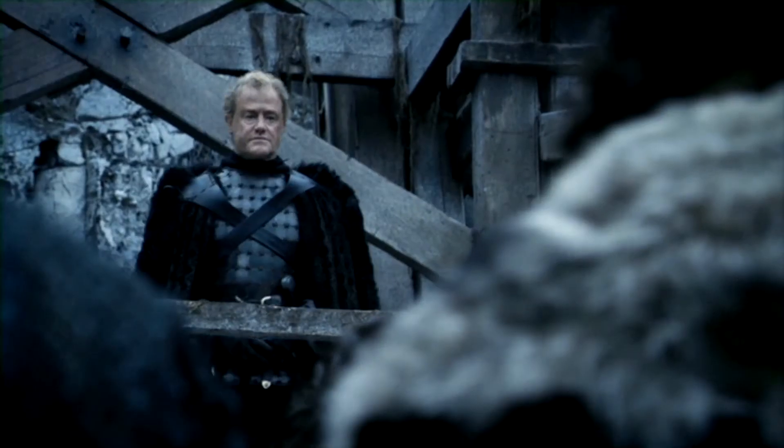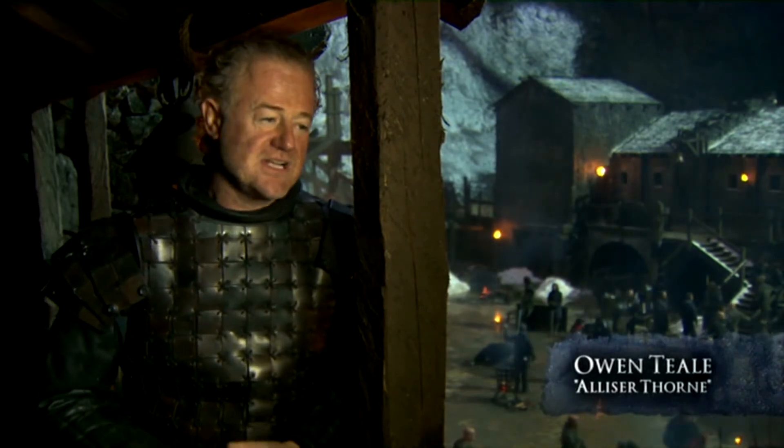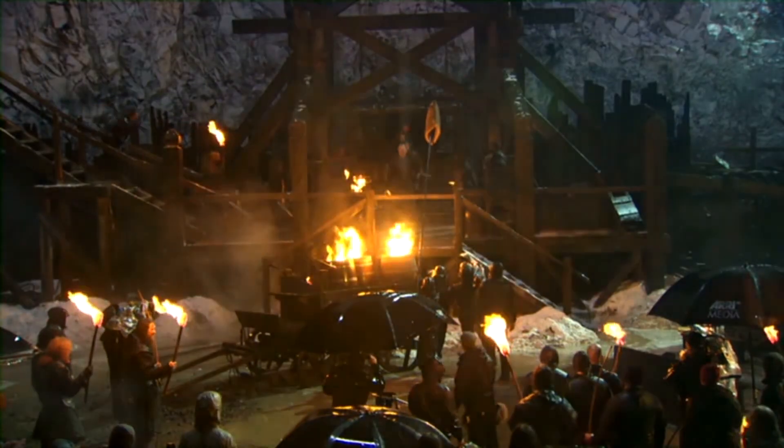This is a great set, one of the best sets I've ever been on, because that's what this world is about. It's the northern edge of civilization — it's rough, it's grim, and when it rains up here, it gets grim.